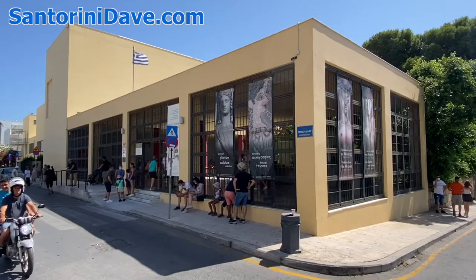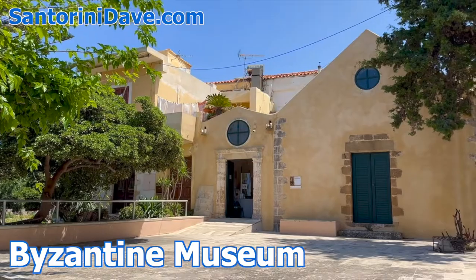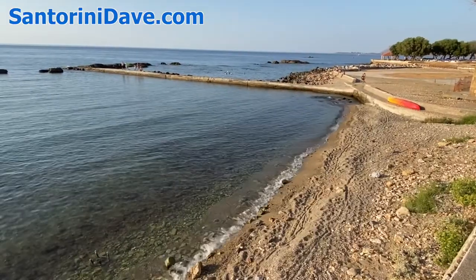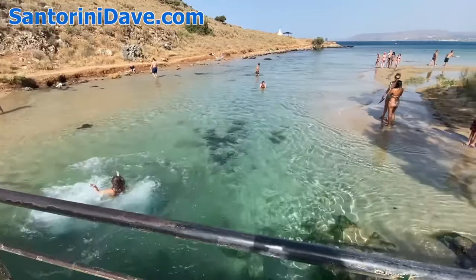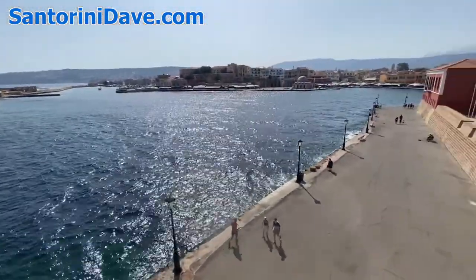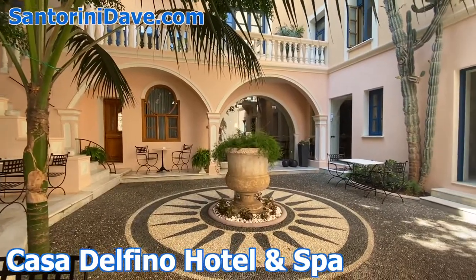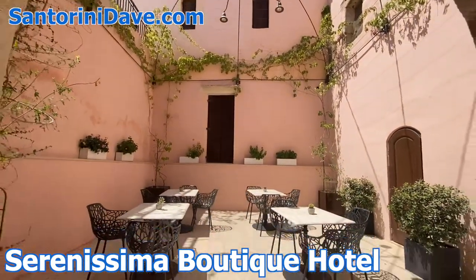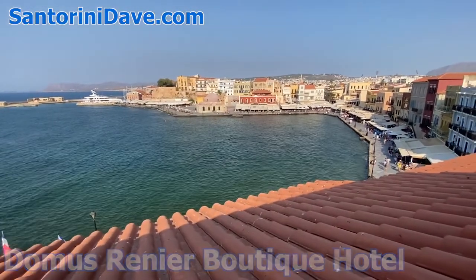There are also a handful of excellent museums, including the archaeology, maritime, Byzantine, and folk art museums. There are great beaches just a short walk away, with even more awesome ones just a short drive or bus further. Visitors will want to stay in the Old Town part of Chania, which is packed with great boutique hotels and apartment rentals. Some of our favorites include Casa Delfino, Serenissima, and Domus Renier, all exquisite in unique ways and within a one-minute walk of the central port.